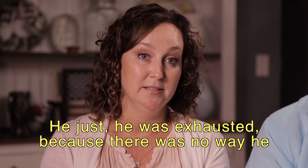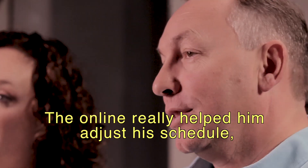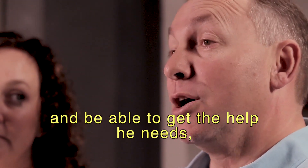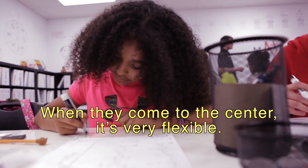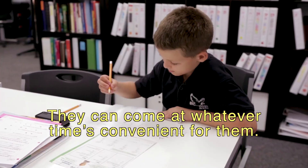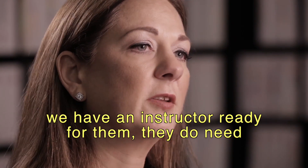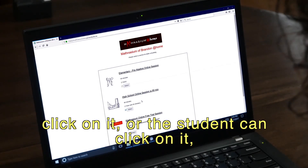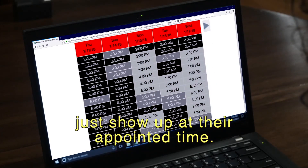He was exhausted — there's no way you can go straight from football practice into Mathnasium. The online option really helped him adjust his schedule and be able to get the help he needs, but do it in his time frame. When they come to the center, it's very flexible and they can come at whatever time is convenient. But with Mathnasium at Home, to make sure we have an instructor ready, they do need to schedule an appointment. We have a scheduling app — the parents or the student can click on it, pick the time that's good for them, and then just show up at their appointed time.